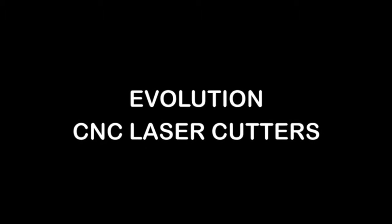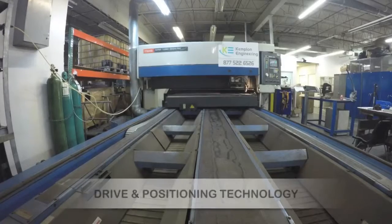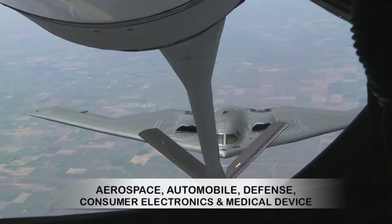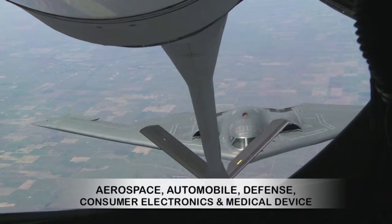Evolution. CNC laser cutting advances via headways in piercing capacity, drive and positioning technology, and control software. The aerospace, automobile, defense, consumer electronics, and medical device industries are its main consumers.